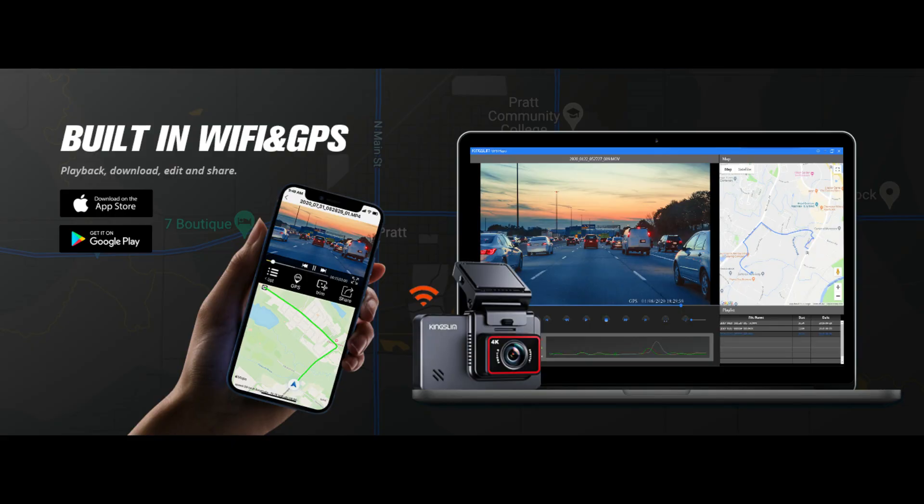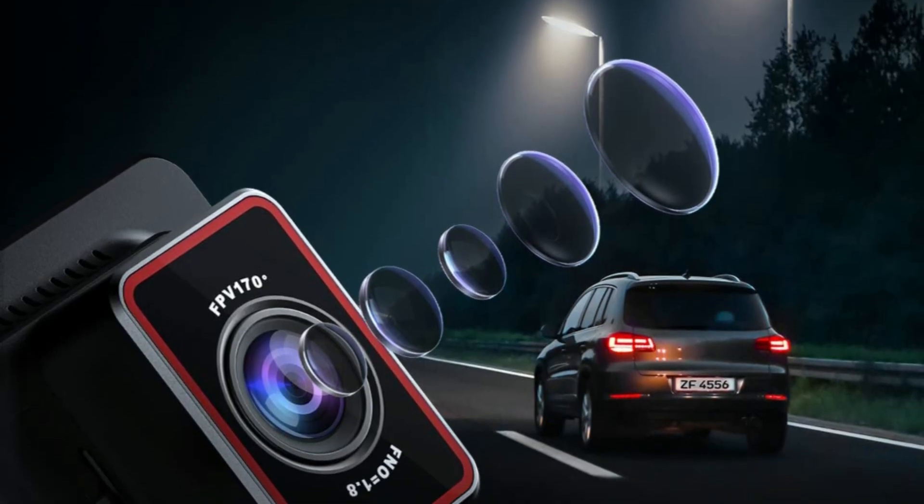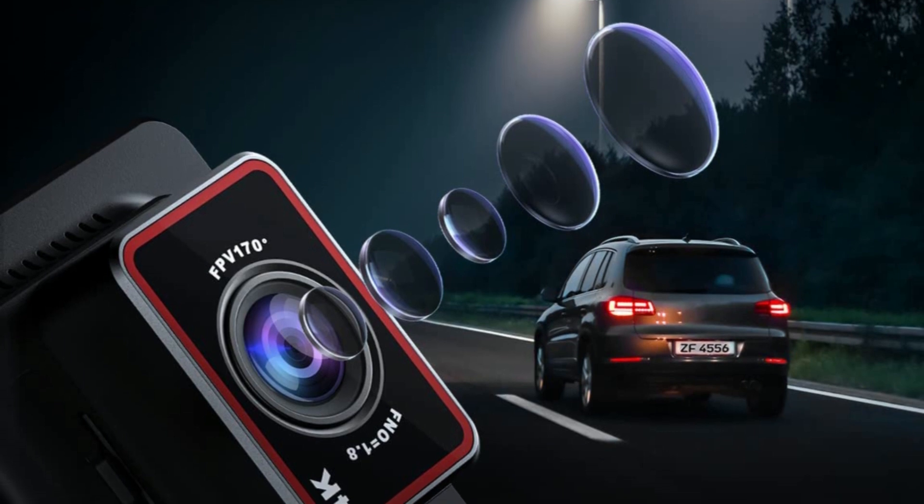Easy to connect the dashcam with the Kingslim app via built-in Wi-Fi. You can playback, download videos, and adjust the settings directly via the phone app. The dashcam adopts the industry-leading Sony Starvis sensor and a Zilicon processor for better image effect.